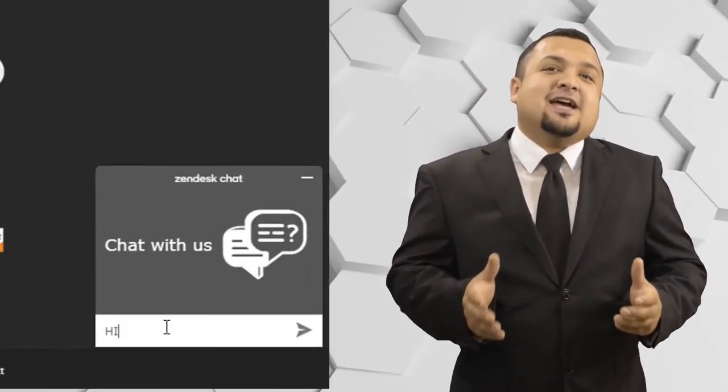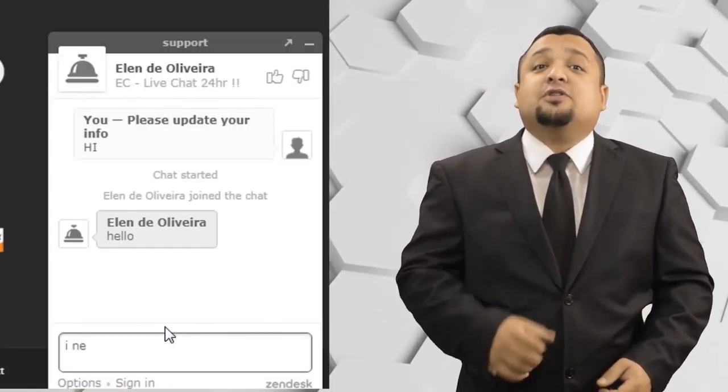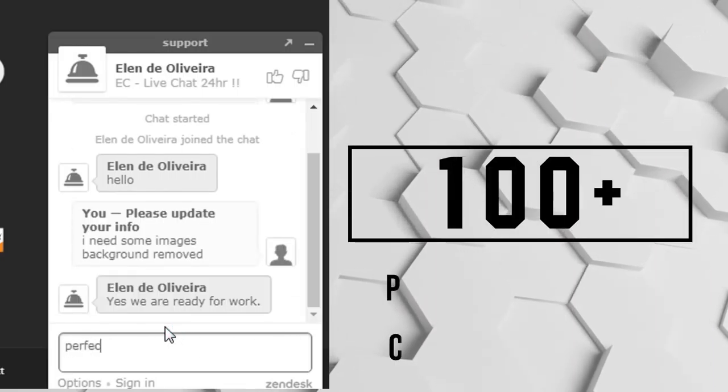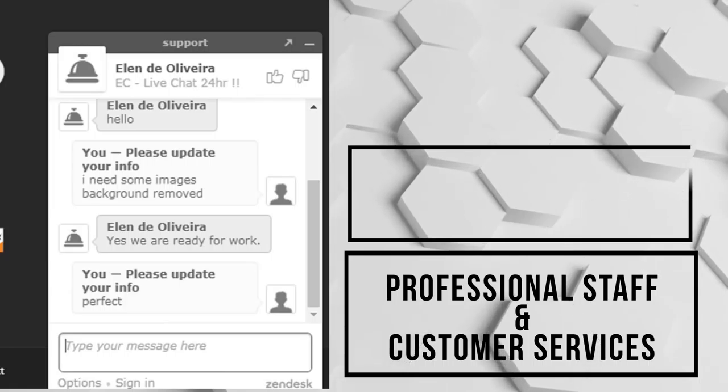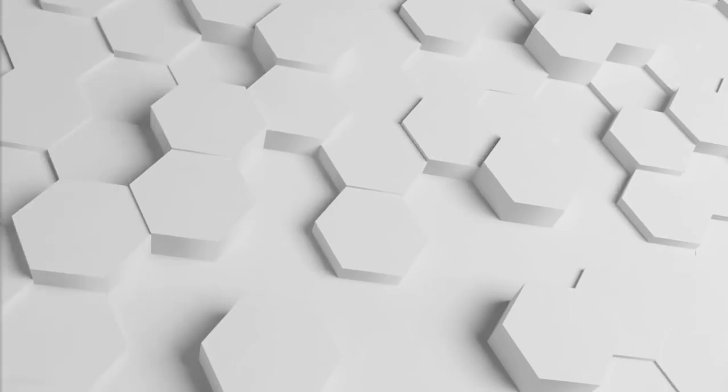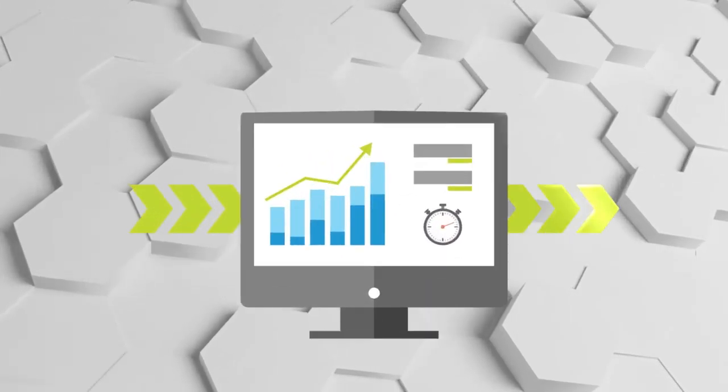We have live chat options on our website so that you can reach us anytime you want. More than 100 in-house professional staff and customer service teams work 24/7, dedicated to making your images look perfect with a quick response and fast delivery.